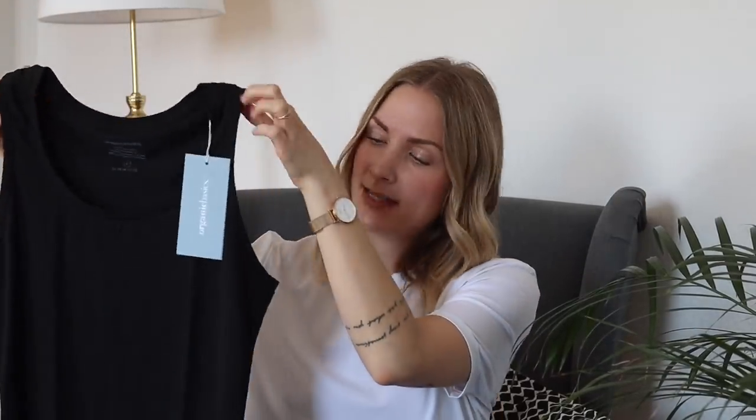I also quickly wanted to mention this tank top they sent me, also from the SoftTech range — it's really, really soft. I could easily wear this with a pair of sweatpants if I'm a bit too warm, or if I don't feel like wearing a bra, I'd just put this on and then put a hoodie on top to take a day off from the whole bra thing.